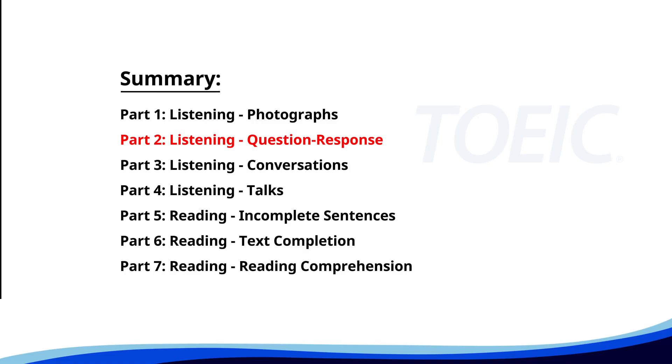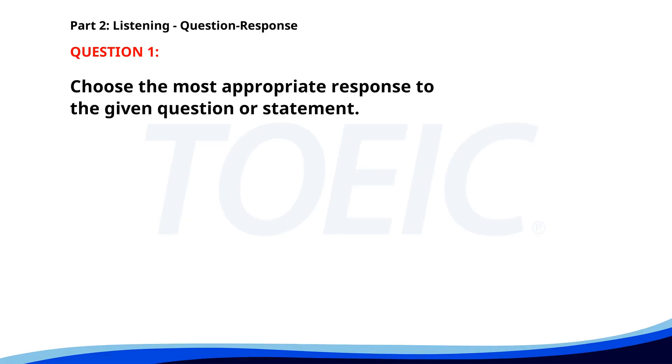Now let's move on to Part 2, Listening Question Response. Time to sharpen your listening skills and pick the correct replies. Number one. Did you see the email from the manager? A. I have a new email account. B. I will check it now. C. Yes, I replied to it. The correct answer is C: Yes, I replied to it.